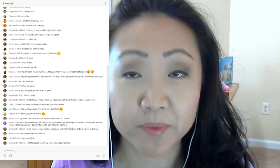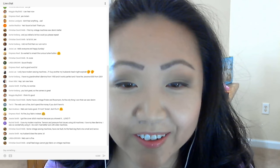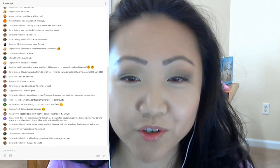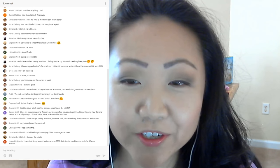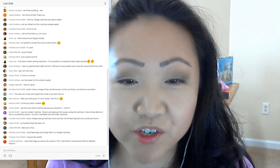Let's read some of your comments. Jeannie says: 'I got the cover stitch machine because you showed it — love it!' That's awesome. Christian David has a vintage Frister and Rossman — it's the only thing he owns that can sew denim. Rachel likes her modern machine but has had tension and pressure foot issues using older machines. She loves her new Bernina and wishes she had better luck with older machines.